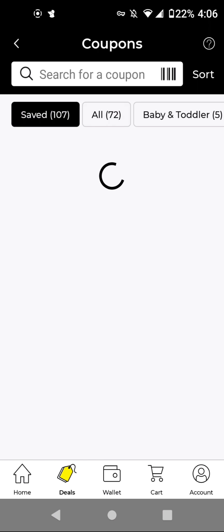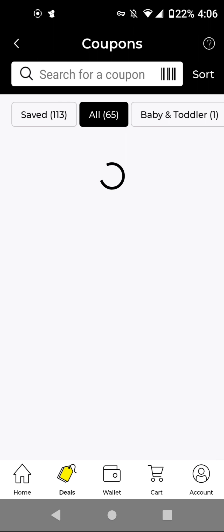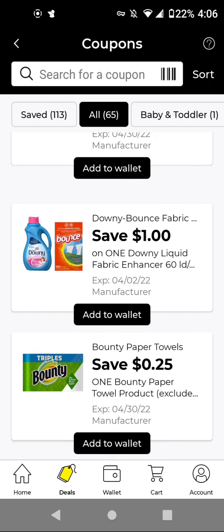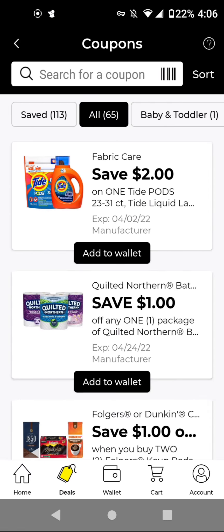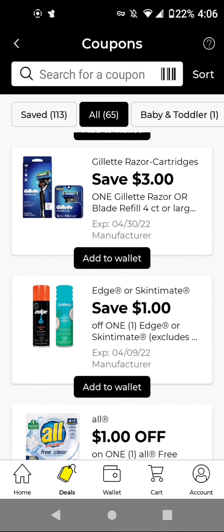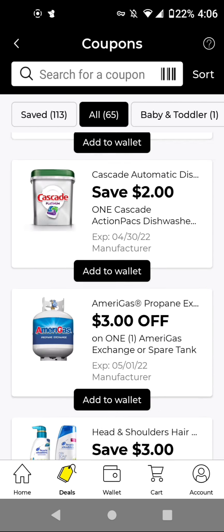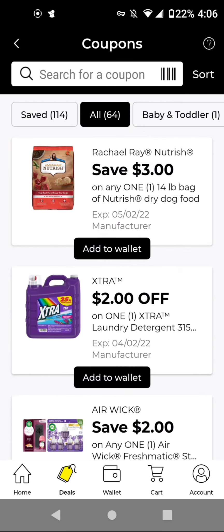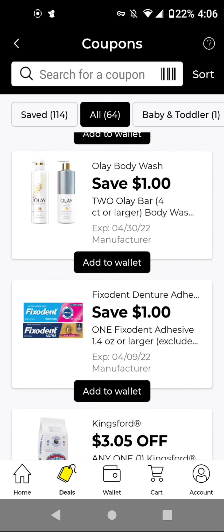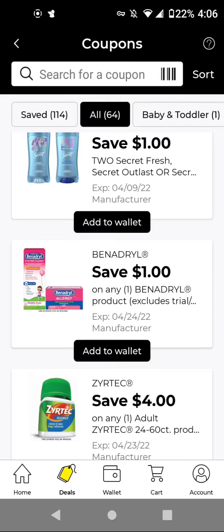I'm going to refresh my app by going to Save Coupons and then All Coupons, just to make sure I did not miss anything. Sometimes not all of the digitals show up at once — you have to keep refreshing until you don't see anything new, and then you'll be done for the day. I went over all of these and I did not see a $4.00 off Gillette, so I'm going to clip this one. You want to clip on Sunday because sometimes they disappear the next day.